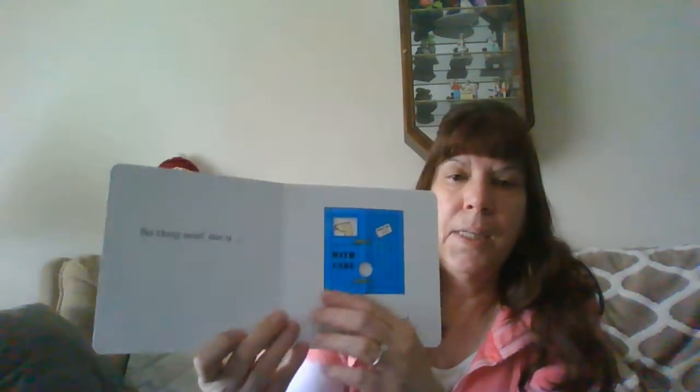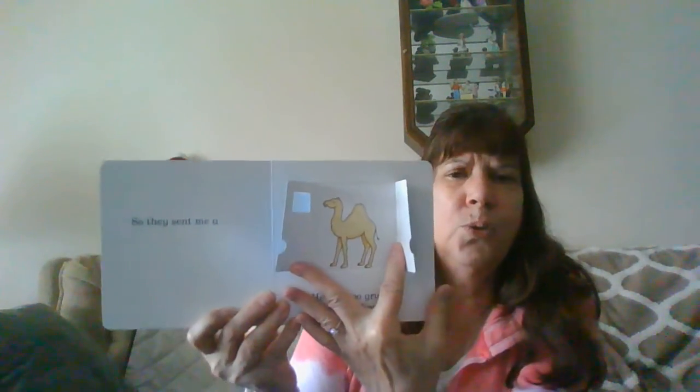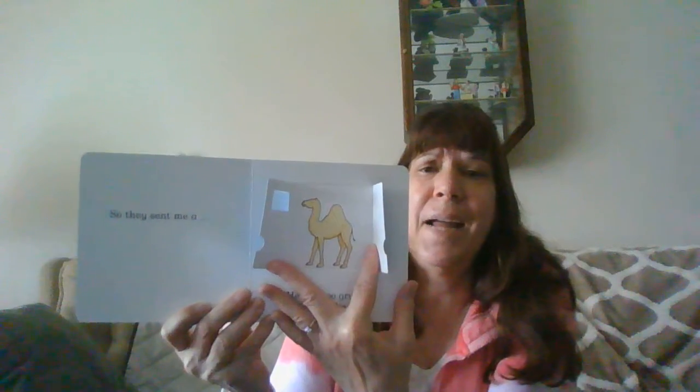So they sent me a camel. He was too grumpy. I sent him back.